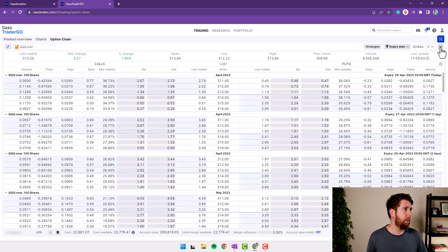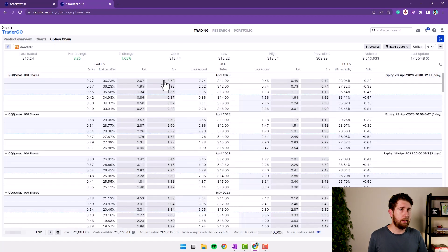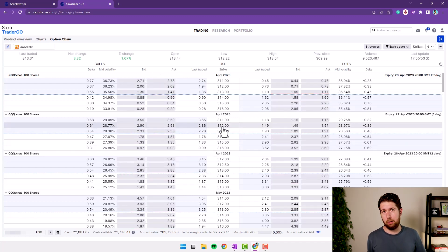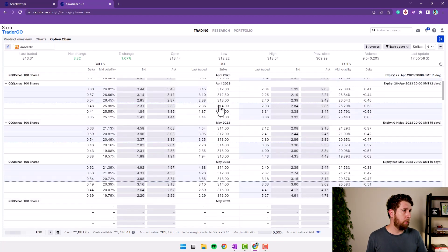We can even customize the view — under 'Manage Columns' we can add the Greeks: vega, theta, and gamma. For how I invest, I don't need much of that — I prefer to stay only with delta. The data keeps updating as the market opens. I want to sell a covered call on QQQ expiring next week — let's say May 3rd. I'll sell at 316 since QQQ is currently trading at 313.